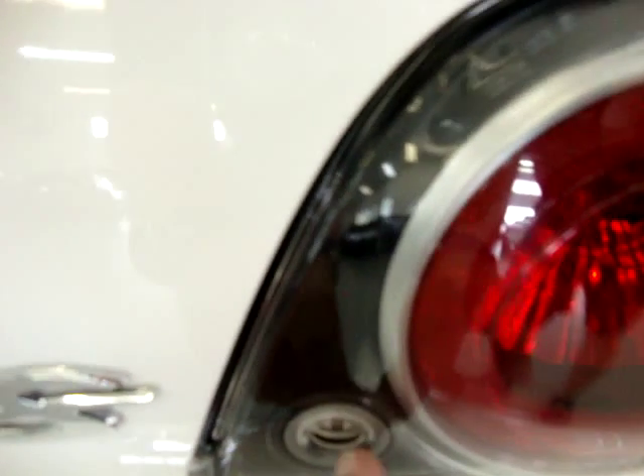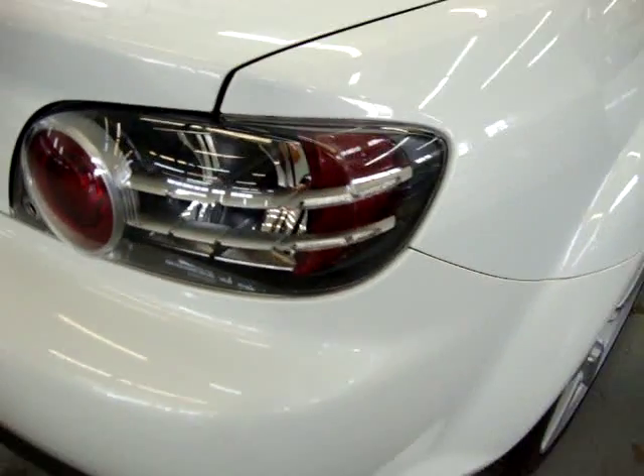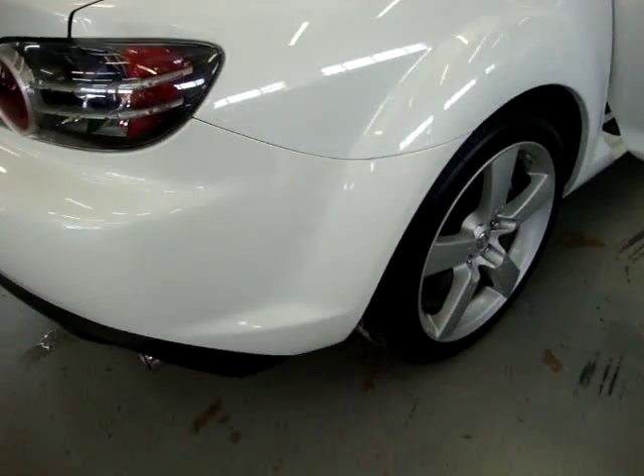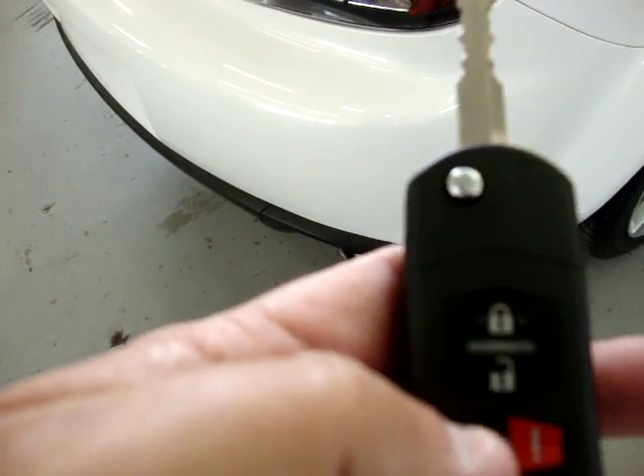Here's where you open it — where you would stick your key right in here. Also on the remote, you've got lock, unlock, panic which is the red one, and a button to pop the trunk.